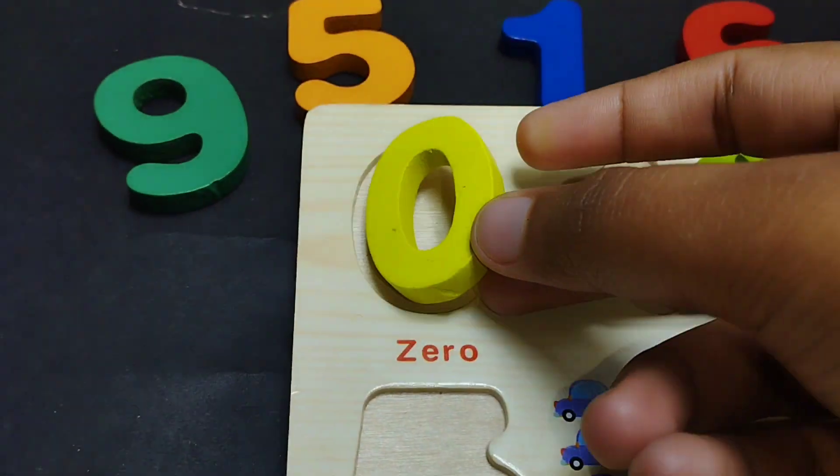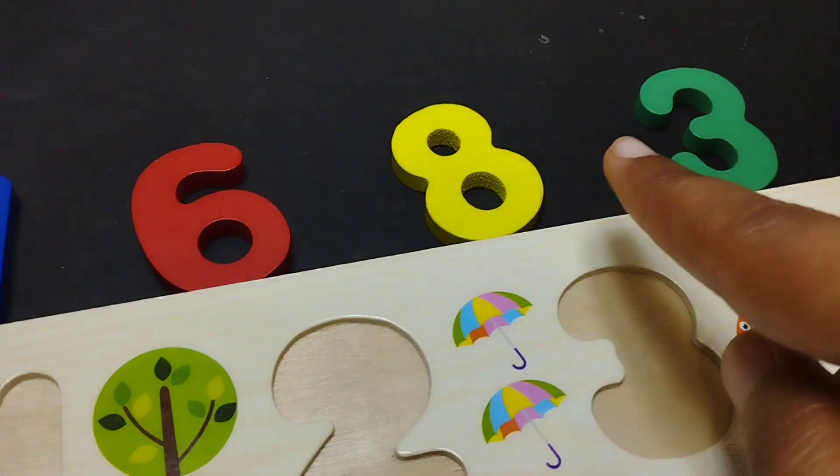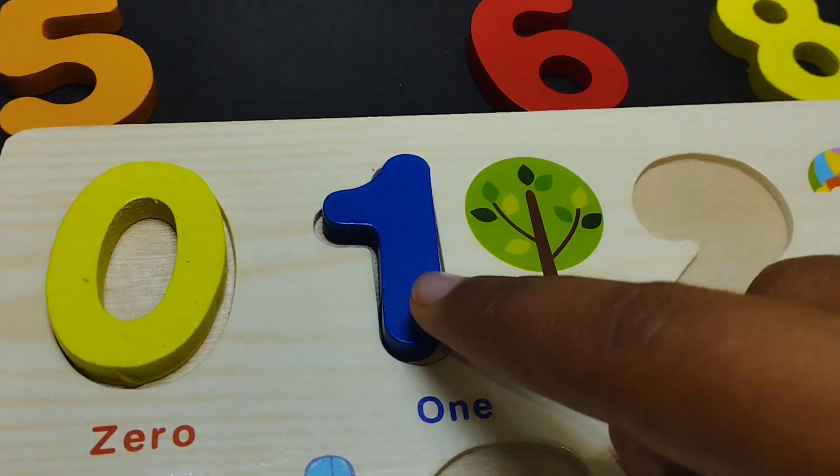This is number zero. The next number is number one.